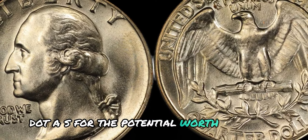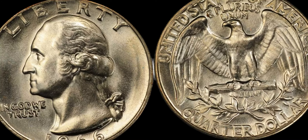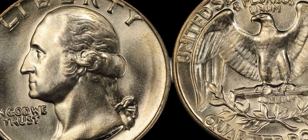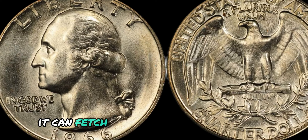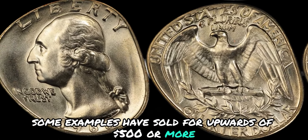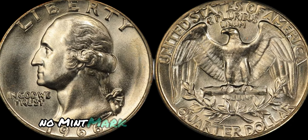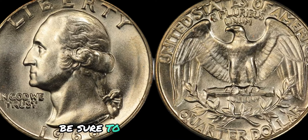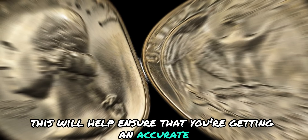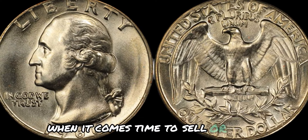The value of a coin is determined by a variety of factors, including its rarity, condition, and demand among collectors. Given the rarity of this particular coin, it can fetch a pretty penny on the open market — some examples have sold for upwards of $500 or more, depending on their condition and provenance. If you're lucky enough to come across a 1996 No Mint Mark Washington quarter, be sure to have it authenticated and graded by a professional third-party grading service to ensure an accurate assessment of its condition and value.